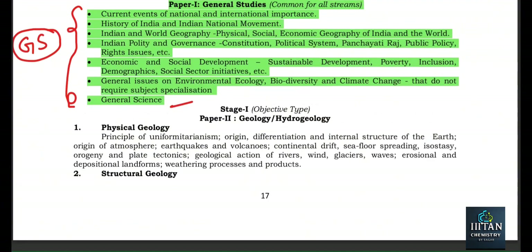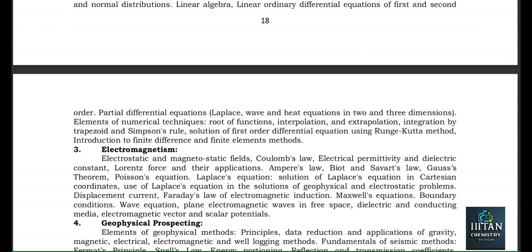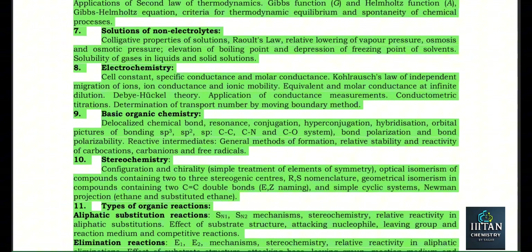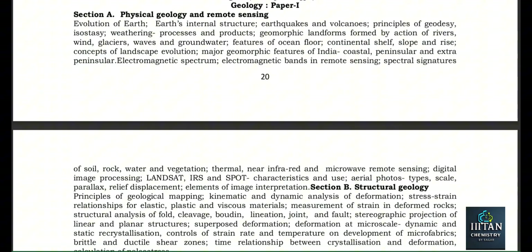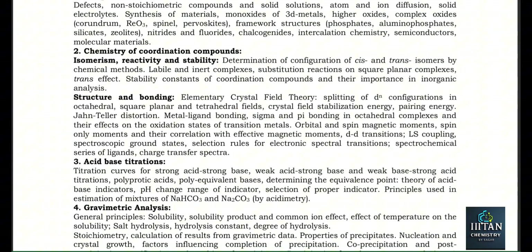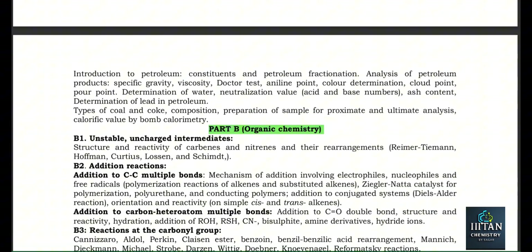After the preliminary GS paper, there is the Chemistry syllabus for the preliminary examination. After that there will be mains, and the mains syllabus is also mentioned — Paper 1, Paper 2, Paper 3. If you want to join the test series for the preliminary examination, details are available.